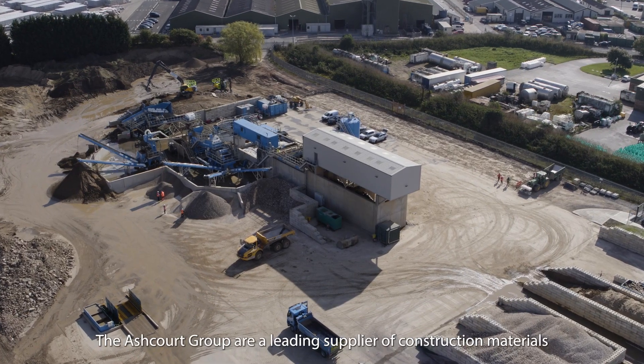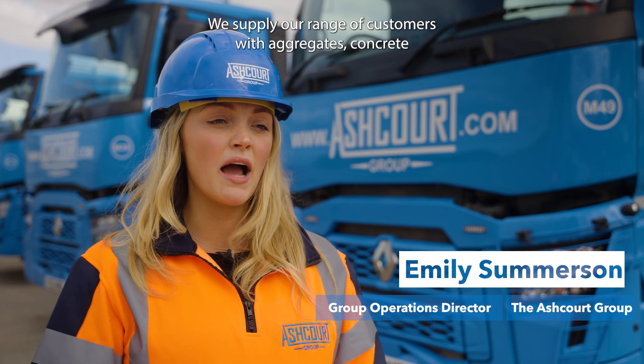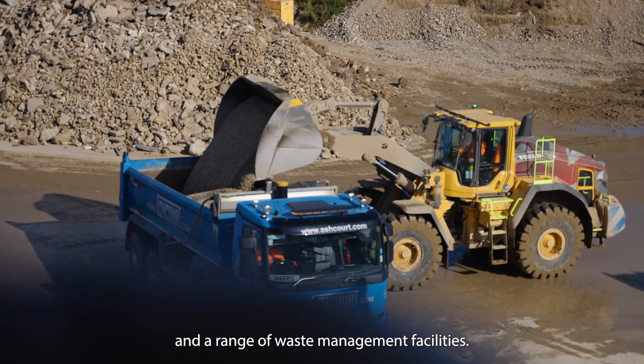The Ashcourt Group are a leading supplier of construction materials throughout Yorkshire and the North East. We supply our range of customers with aggregates, concrete and a range of waste management facilities.